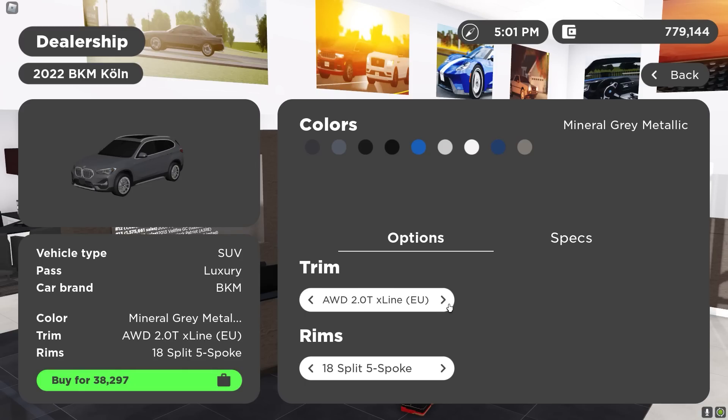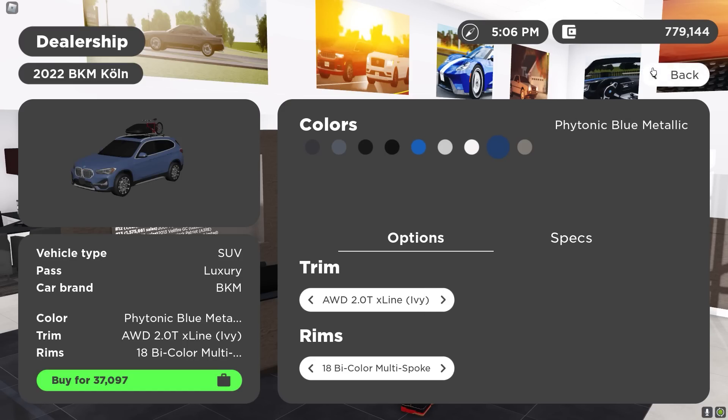We got an X1 right here — this is actually not bad either. You can get a roof box with a bike. That's sick — the ivy trim. This car looks fire in blue.